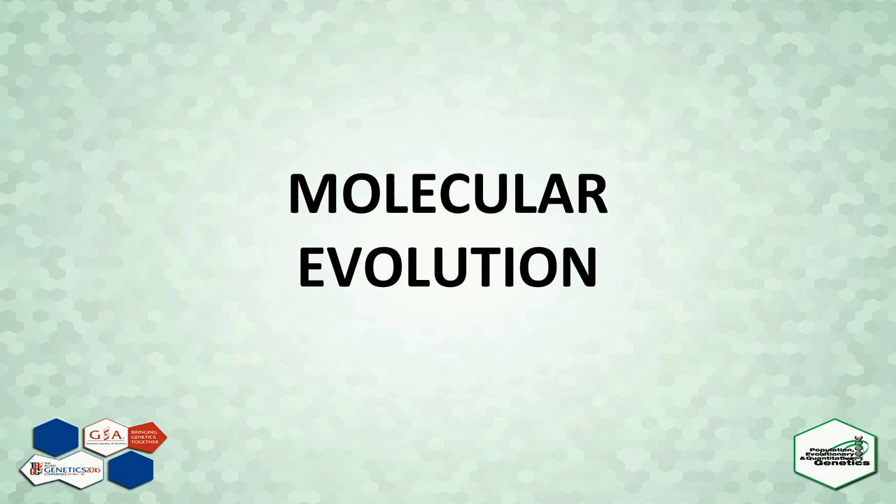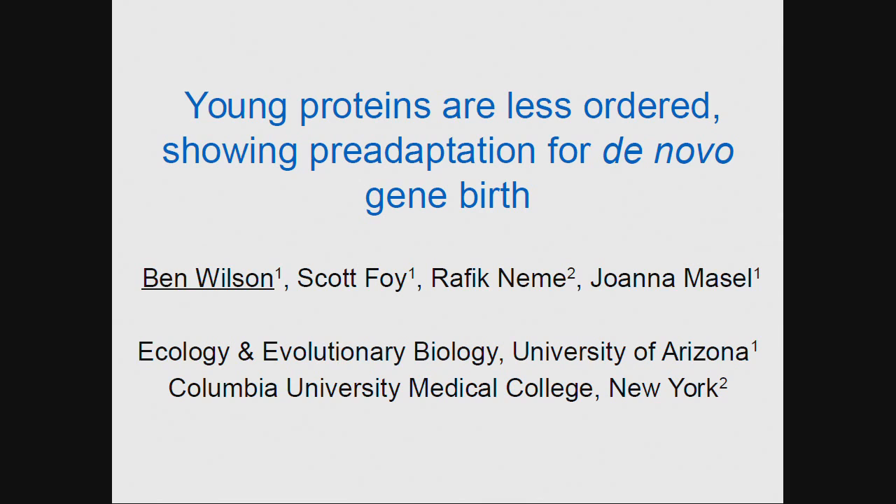The next talk is by Ben Wilson. Thank you, Dimitri, for the introduction, and thank you to the organizers for inviting me to speak. Today I'm going to talk about a topic that I got interested in when I was an undergrad in Joanna Masell's lab, which is de novo gene birth and the properties of de novo genes.